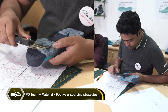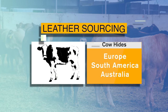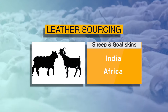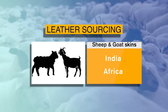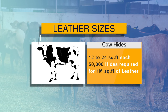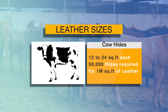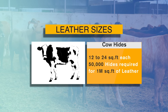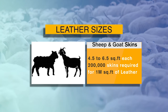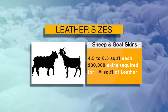Further to receipt of the seasonal brief from the onshore PD team of Clarks, the product development team meticulously plans the strategies for material sourcing and footwear sourcing. The cow rawhide or skin used by us is predominantly sourced from Europe, South America, and Australia, while sheep skins and goat skins are predominantly sourced from either India or Africa. The average size of the cow rawhide can vary from 12 to 24 square feet per leather, with thickness of 1.1 to 2.2 millimeters, meaning that to procure 1 million square feet of leather from tanneries we would need approximately 50,000 hides. Sheep or goat skin varies from 4.5 to 6.5 square feet each, so sourcing 1 million square feet would need approximately 200,000 sheep or goat skins.